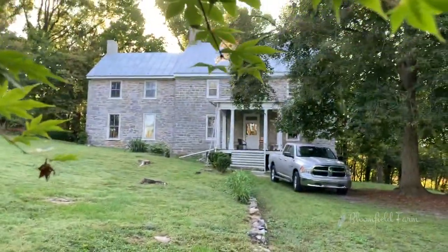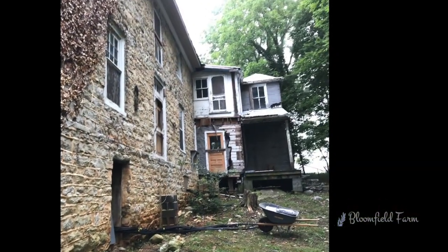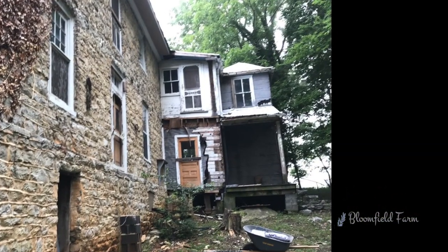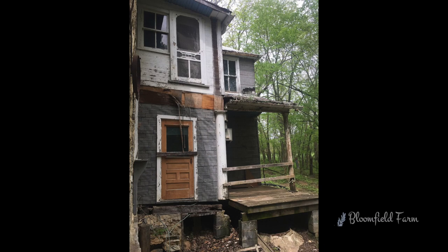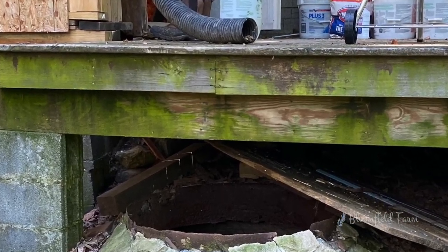Hey everybody! Welcome to Bloomfield Farm. I know we always show you the pretty part of this house but today we are going to go over the crappiest part — the kitchen that was added about 1900. If you look under that porch you will see a thing called a cistern and unfortunately it's causing our entire house to collapse back there.